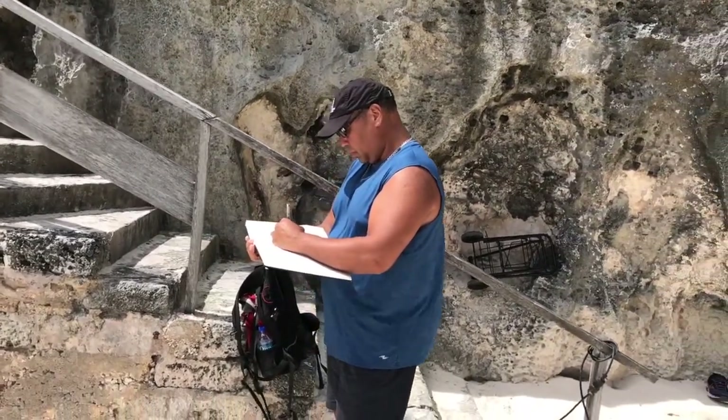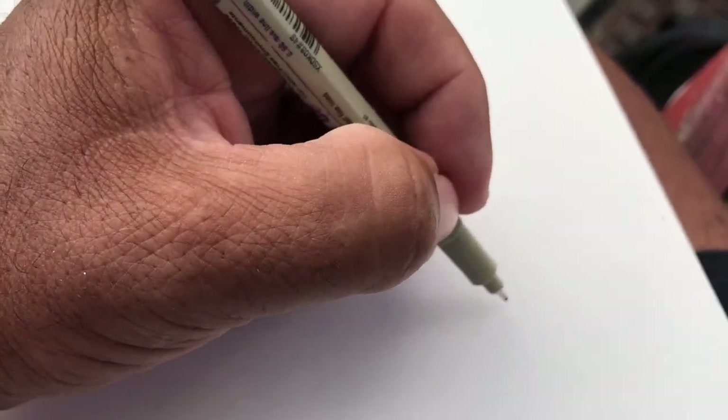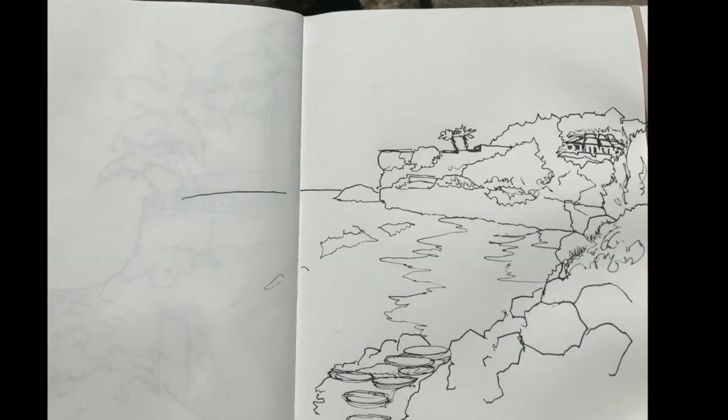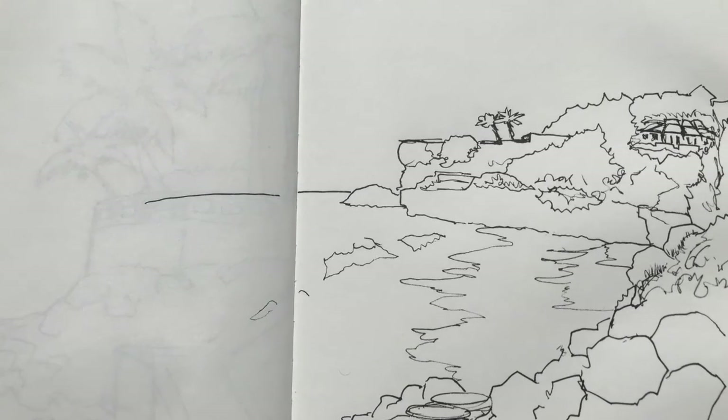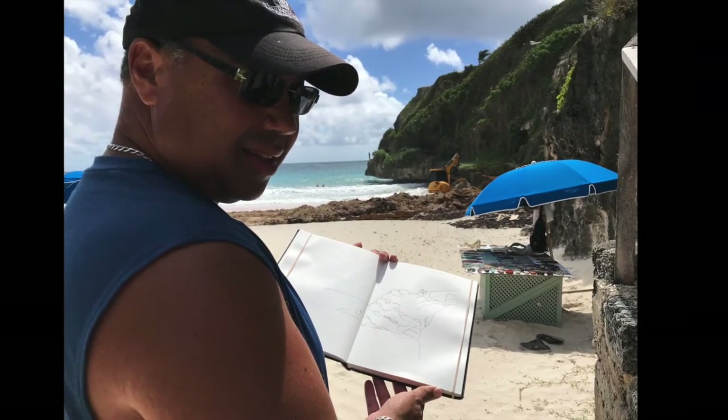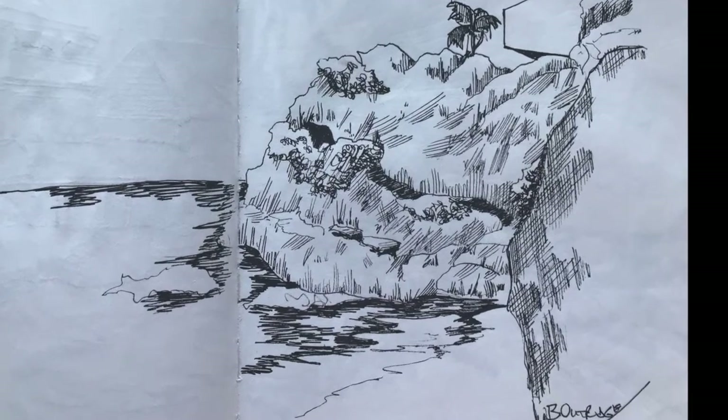I try to travel lightly with just a knapsack and a sketchbook, and this is a great way to do that. So I continued this sketch, got the layout done, got it pretty well set out. I can always finish it later if I want. I did manage to get the sketch finished, so here's a look at the finished sketch.